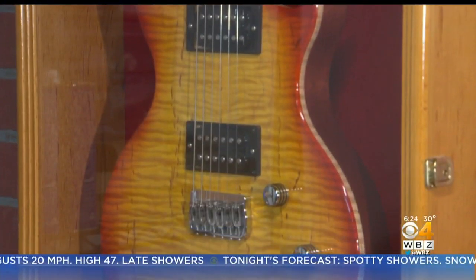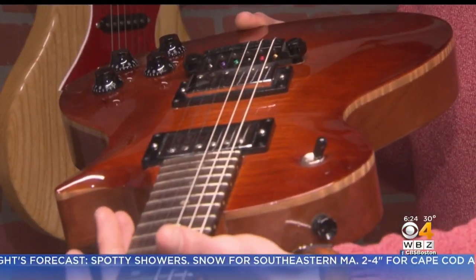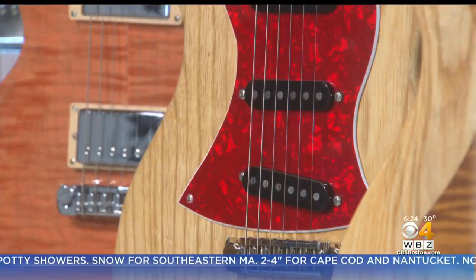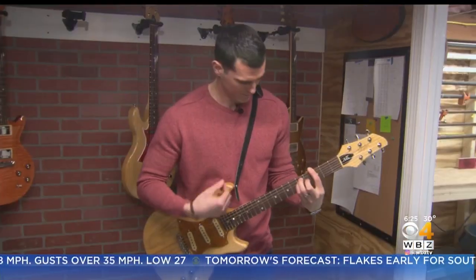Roger built his first guitar 10 years ago, but oddly enough doesn't play much. After years of lessons, he found himself picking out details of the instrument instead of picking the strings. He'll pick a guitar up and be looking at nut slots, headstock angles, and bridge height — then get up and walk away, which is something he couldn't do before.